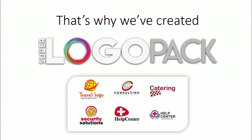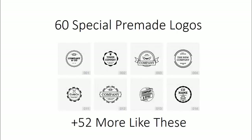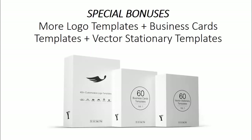That's why we've created the Super Logo Pack — a collection of 500 plus professional logo templates that we can use for any of our projects. Here's what you get: 370 logo template designs, 60 special pre-made logos, 200 logo elements, 150 plus niche-specific logos, and special bonuses including more logo templates, business card templates, and vector stationery templates.